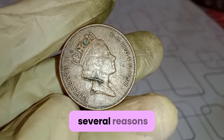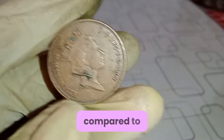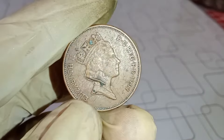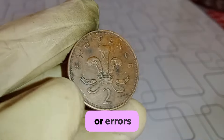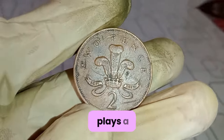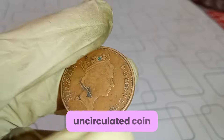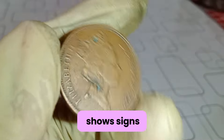The Elizabeth II 1997 2-penny UK coins are sought after for several reasons. Firstly, their relatively low mintage numbers compared to other years make them more scarce and desirable among collectors. Additionally, coins from specific years often carry unique characteristics or errors, further increasing their allure. Furthermore, the condition of the coin plays a crucial role in determining its worth. A well-preserved, uncirculated coin can fetch a significantly higher price than one that shows signs of wear and tear.